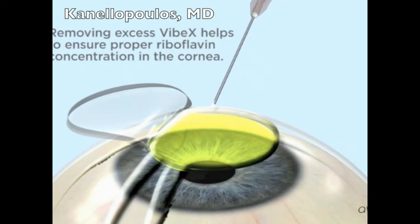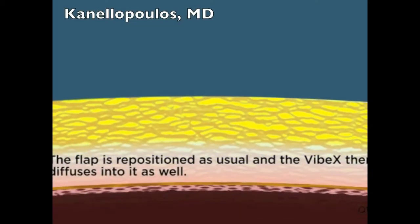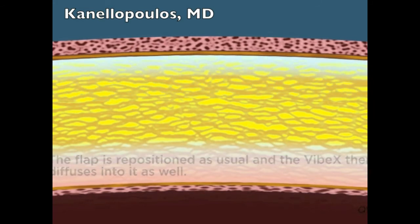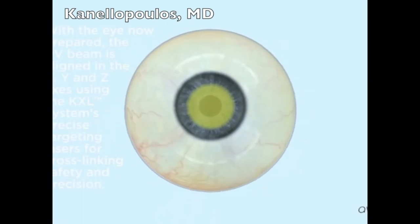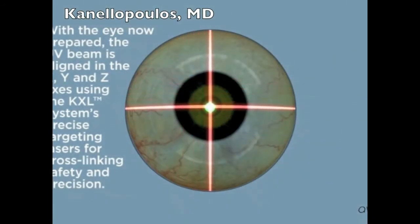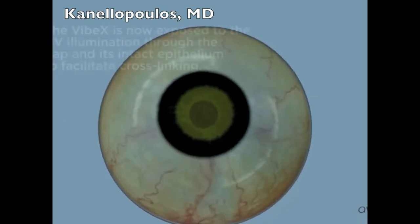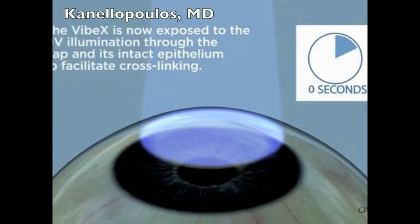Then the residual riboflavin is rinsed, the flap placed in place and repositioned as it would be in a routine LASIK case. Now, following the flap reposition, some of the riboflavin climbs up into the flap and then the cross-linking device is engaged to expose the riboflavin present within the cornea to collagen cross-linking and have a two-fold effect: one, reinforce the underlying stroma, and two, adhere the flap into position.